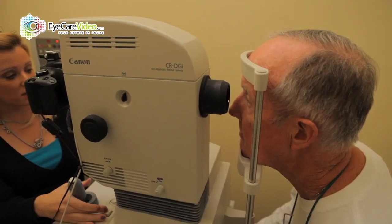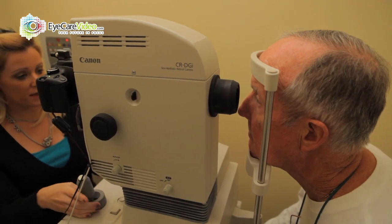Here at Lanza Eye Care, we utilize digital retinal photography. Go ahead, focus on the green light. Perfect.